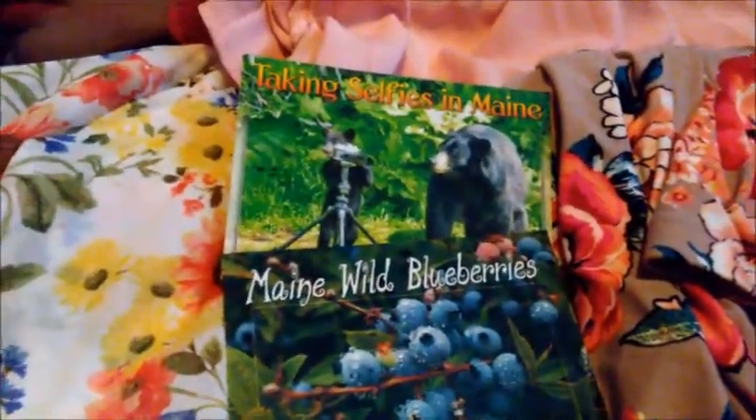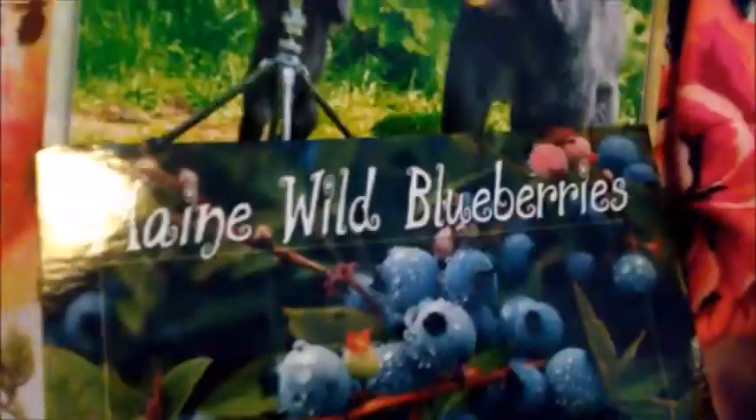I got a blouse and a dress from Mardens as well. Then from Reny's, I got two postcards and a little magnet for my magnet collection, and some leggings.